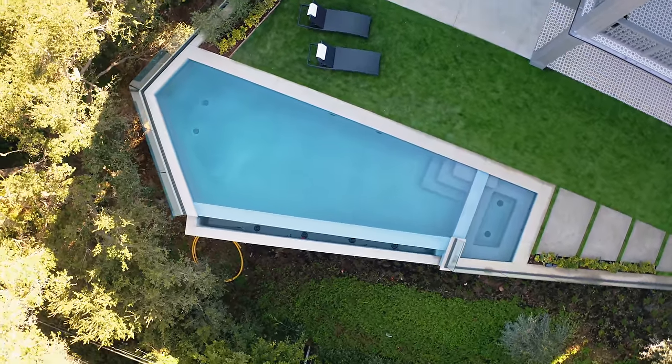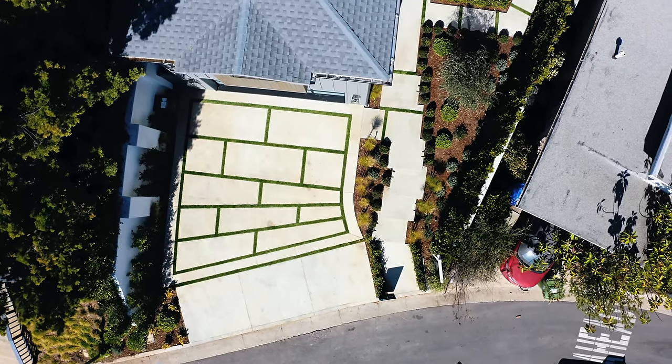Before we get started, I want to mention that this home was built by IAM Homes and it is listed by Katie Benson and Juliet Honan, so I want to thank them for allowing us to tour their amazing listing. Looking at the exterior of the home, we have a patterned concrete driveway leading up to the two-car garage.